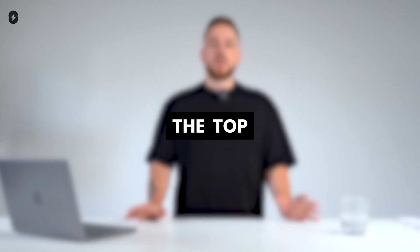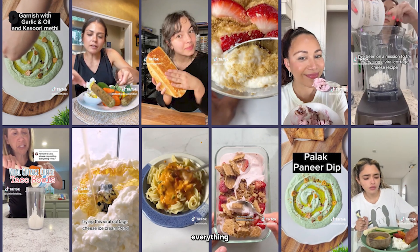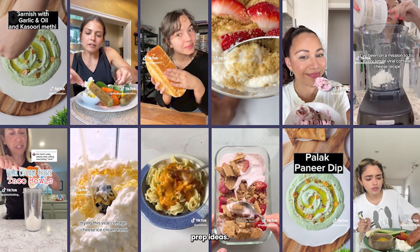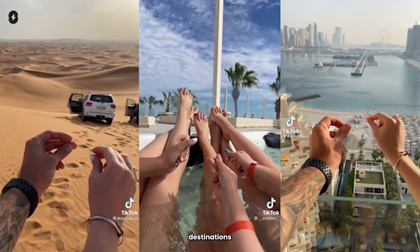Let's take a look at some of the top TikTok niches in 2024. There's food, where creators share everything from cooking hacks to meal prep ideas. Travel is also huge, showcasing beautiful destinations or hidden gems.